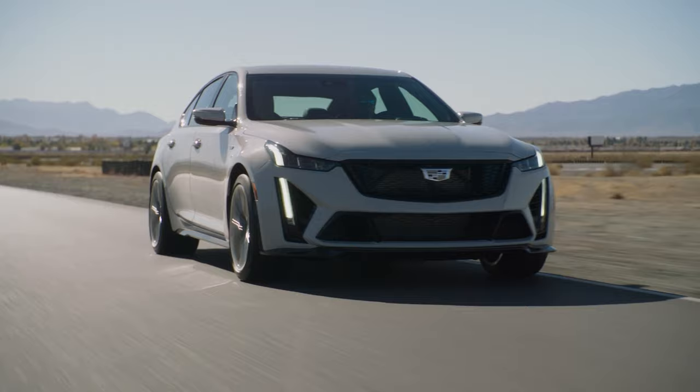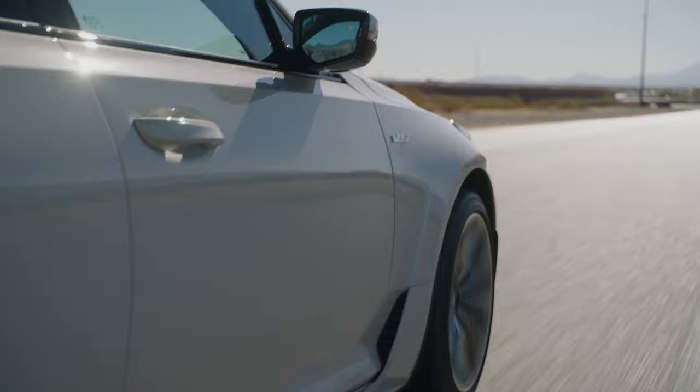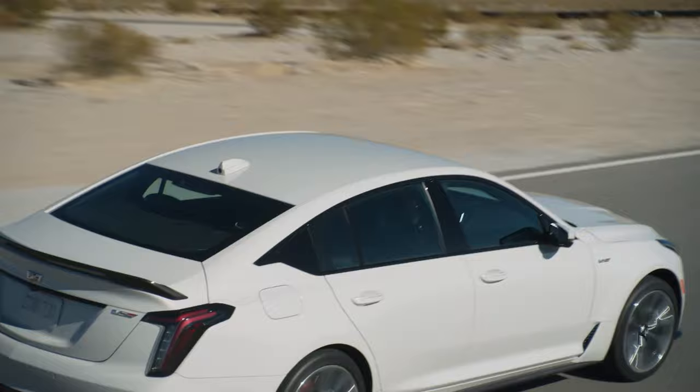Today's car news is about the 2022 Cadillac CT5-V and CT4-V Blackwing. Cadillac just released this information on their website — all this information is from media.cadillac.com, so a link will be in the description if you want to read more about these new vehicles.